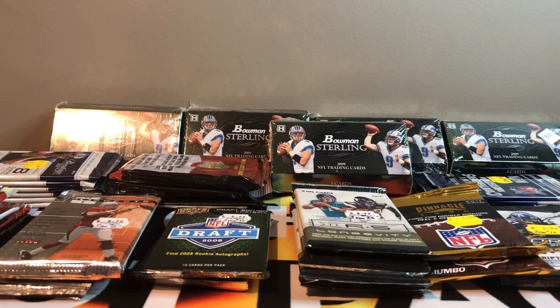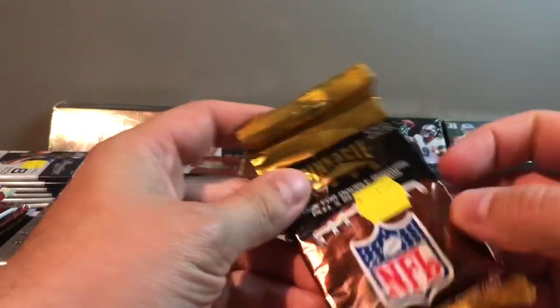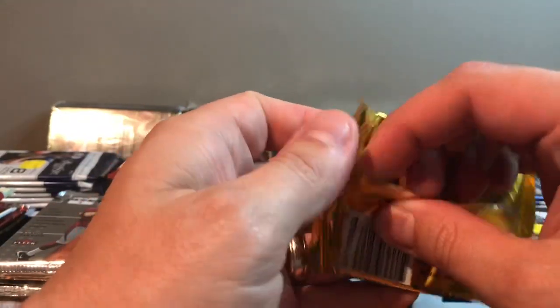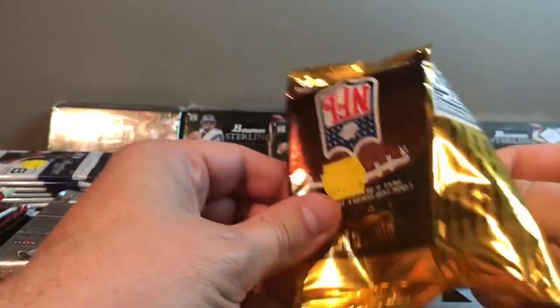The rainy day rip idea is that sometimes you're just having a rough day and you need to rip some packs, get rid of some stress. We're going to have some fun, rip some packs, see what we get — maybe get something interesting. I'm not expecting much, but you never know. For $98 with definitely over that pack value, it's definitely worth taking a shot on it.